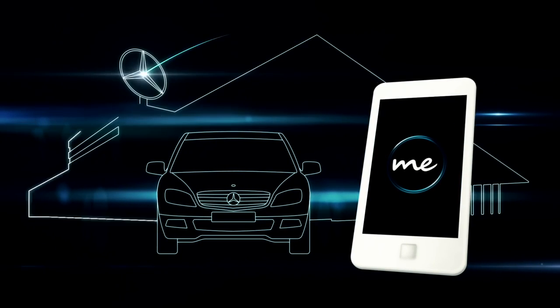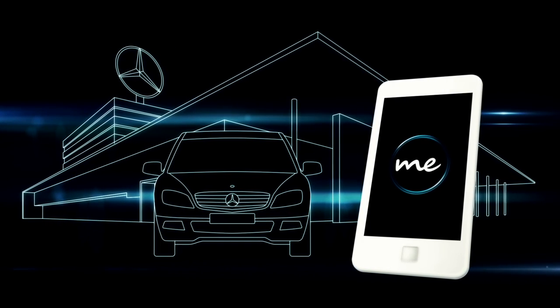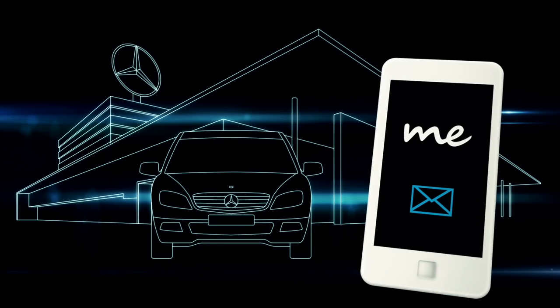Via the app you can contact your dealer at any time in order to arrange a service appointment, for example. Your dealer is also informed as soon as maintenance is due for your car and can then make you an individual and tailor-made offer.